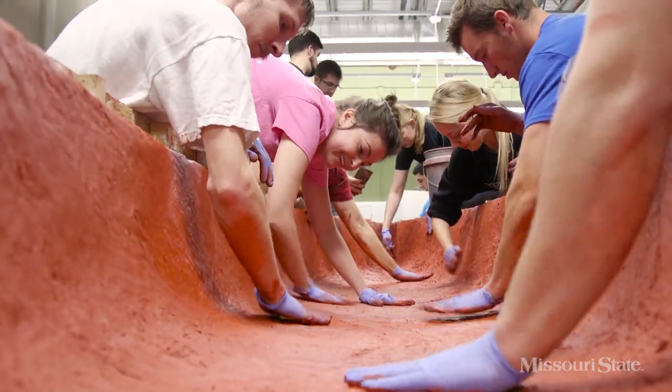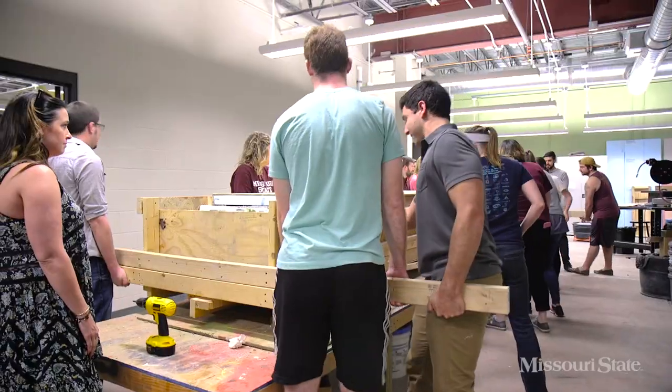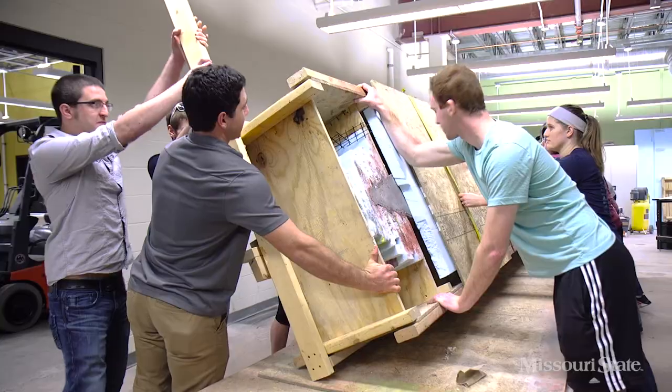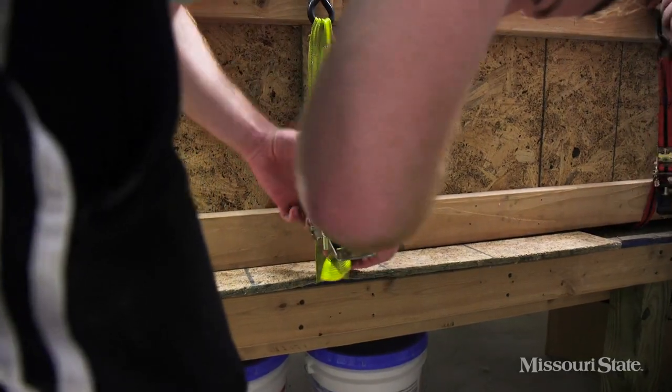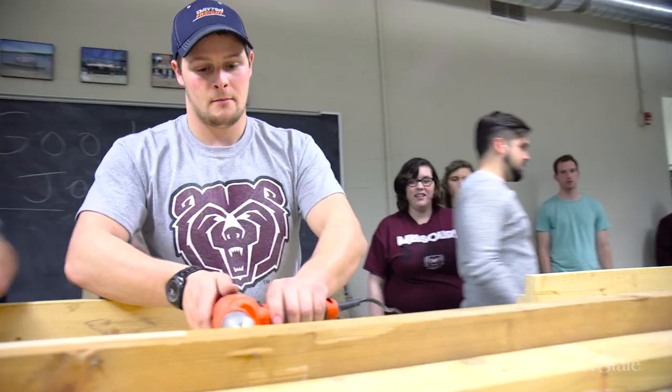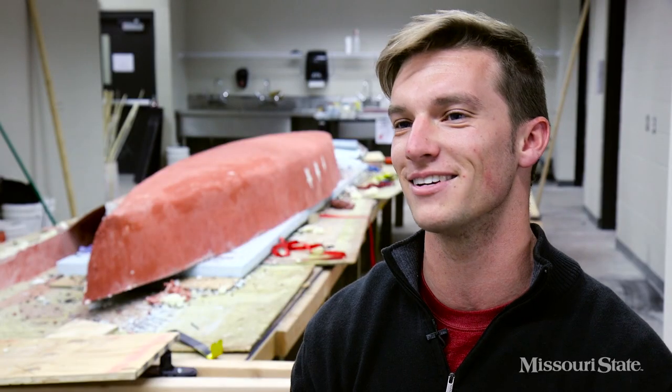Once the canoe has been cast, we have to wait about 28 days for it to harden. We're a team, we work together. I feel competitive — I need to up my game and make sure that I'm just as good as everybody else. Once you put the canoe in the mold and you pack all that concrete down, you hope all your research is right, you hope your concrete's going to float and it's going to be structurally strong, and then you wait for a month — and that's kind of a scary process.